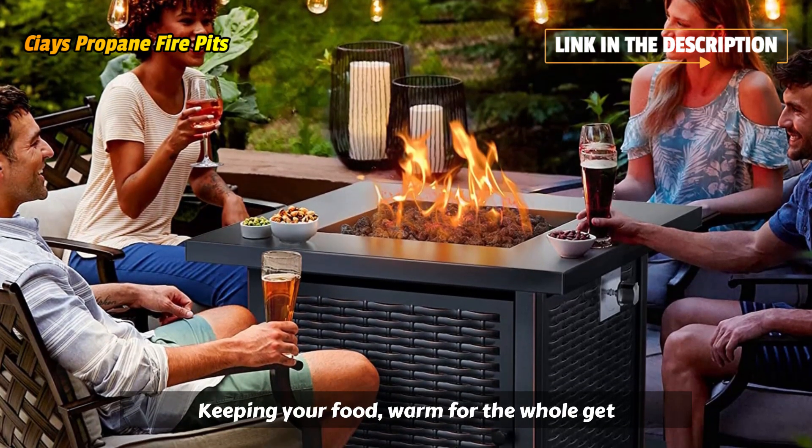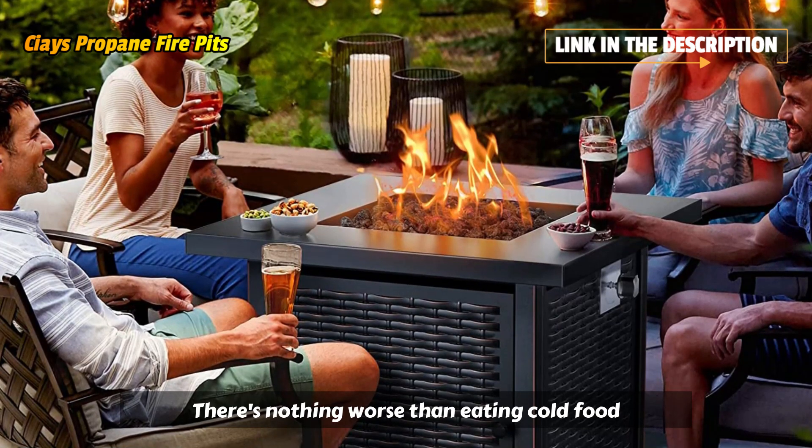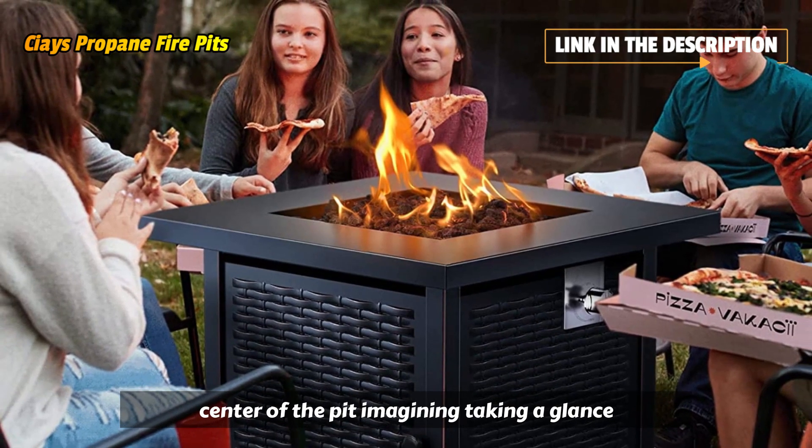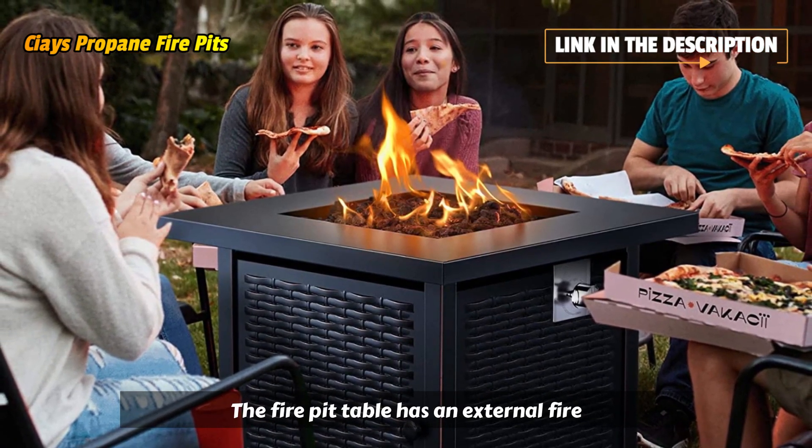Keeping your food warm for the whole get-together — there's nothing worse than eating cold food. To spice up the party atmosphere, our propane fire pit has lava rocks in the center of the pit, like taking a glance into a volcano.